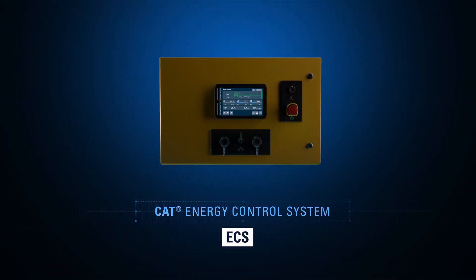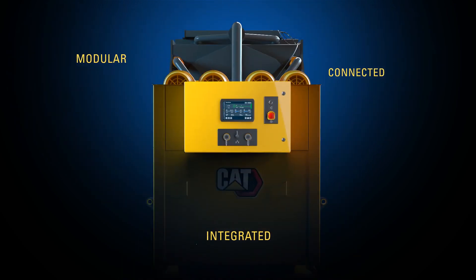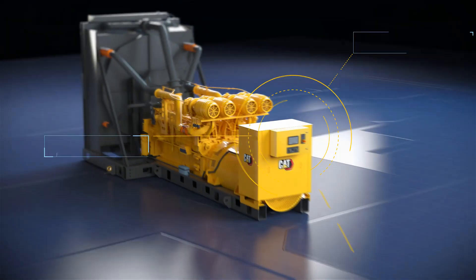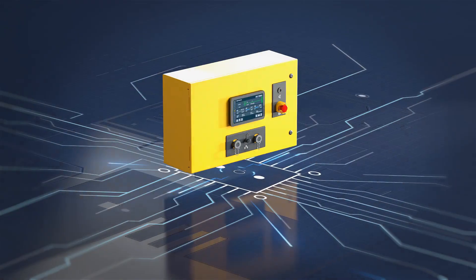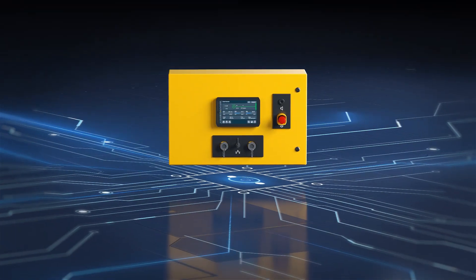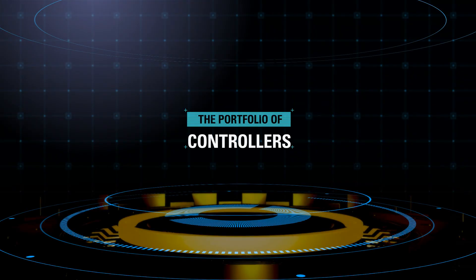Introducing the CAT Energy Control System — a suite of integrated modular connected energy controllers with the flexibility, connectivity, and scalability to support you wherever you are on your energy journey and whatever the future may bring.